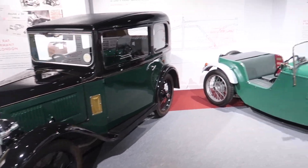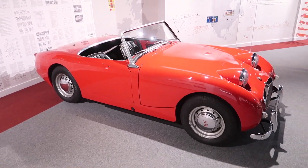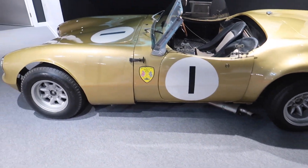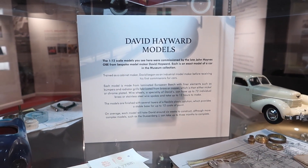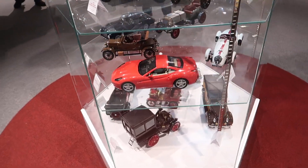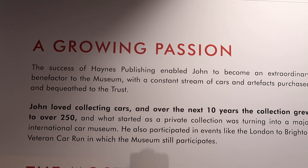So we've got an Austin 7, and a little Austin Healey Sprite. This lovely gold racing car is a 1959 Elva Courier Mark II — I've never seen one before.